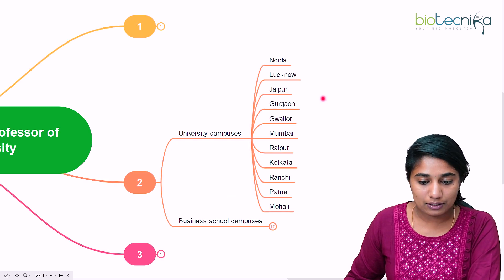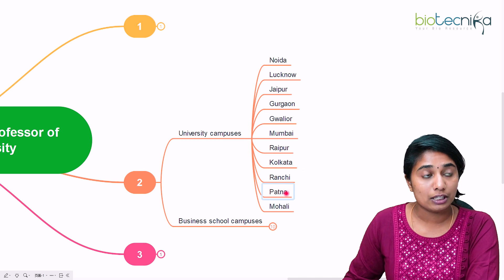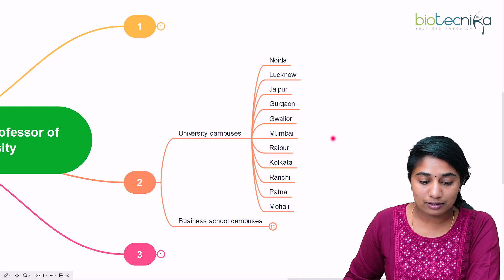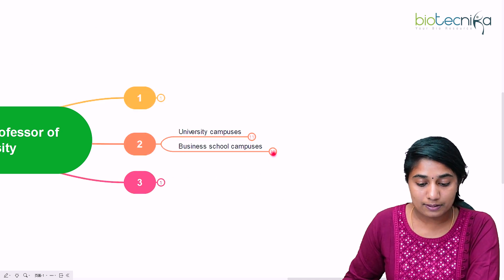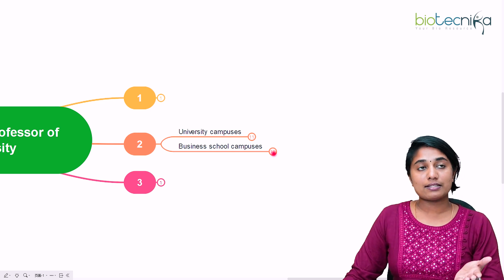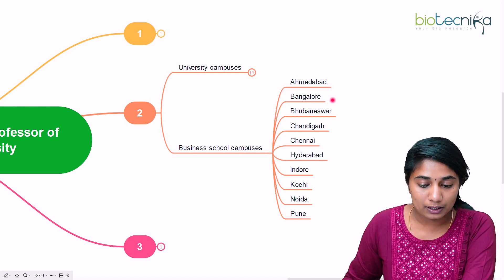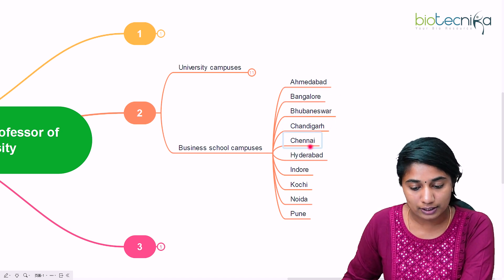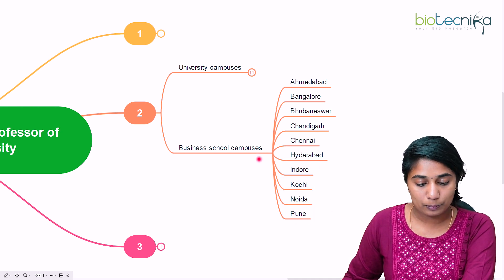The university campuses are 11 in total: Noida, Lucknow, Jaipur, Gurgaon, Gwalior, Mumbai, Raipur, Kolkata, Ranchi, Patna, and Mohali. The business school campuses include Ahmedabad, Bangalore, Bhubaneswar, Chandigarh, Chennai, Hyderabad, Indore, Kochi, Noida, and Pune.